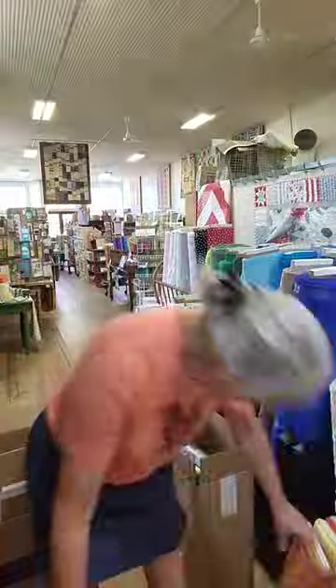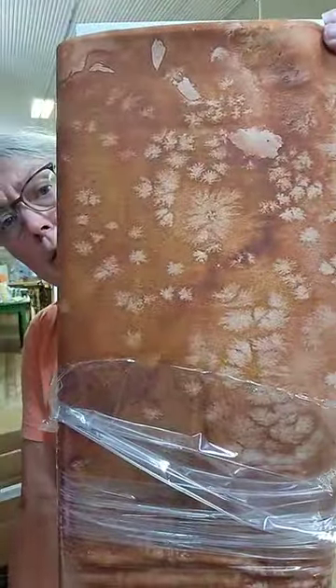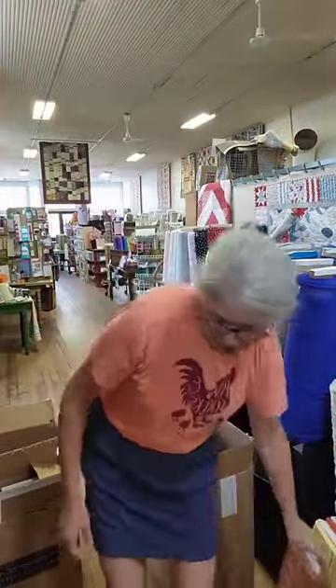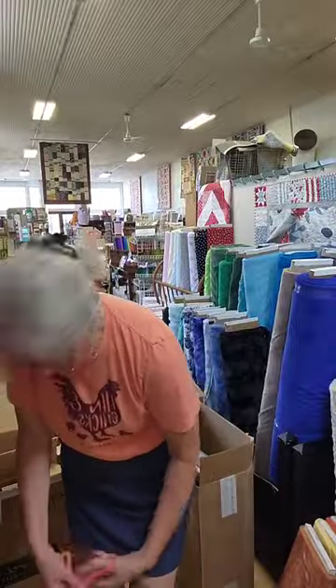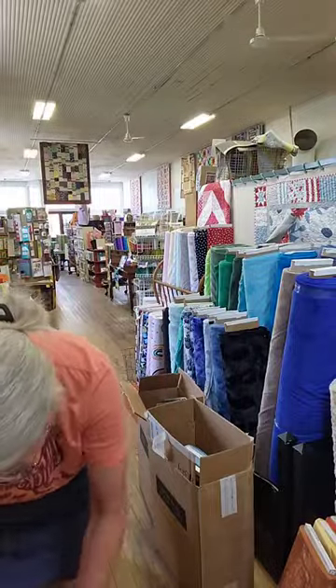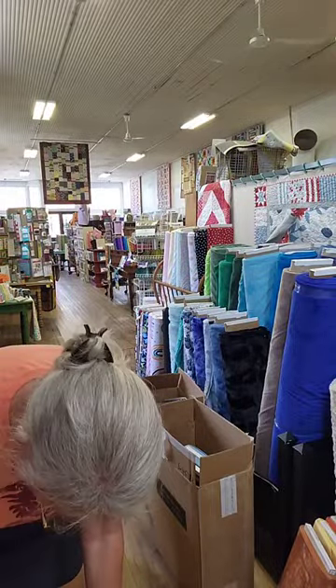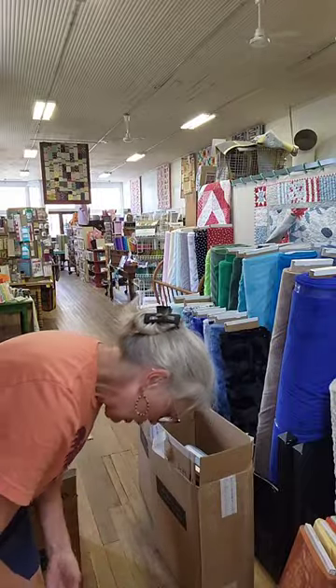Kathy is asking if those are fossil ferns — are you talking about this pattern? I don't know what those would be called. Rhonda, you're commenting on the fabric colors, and yes, there are so many different colors. It's fun to be able to look at all those. Okay, last box to open up.